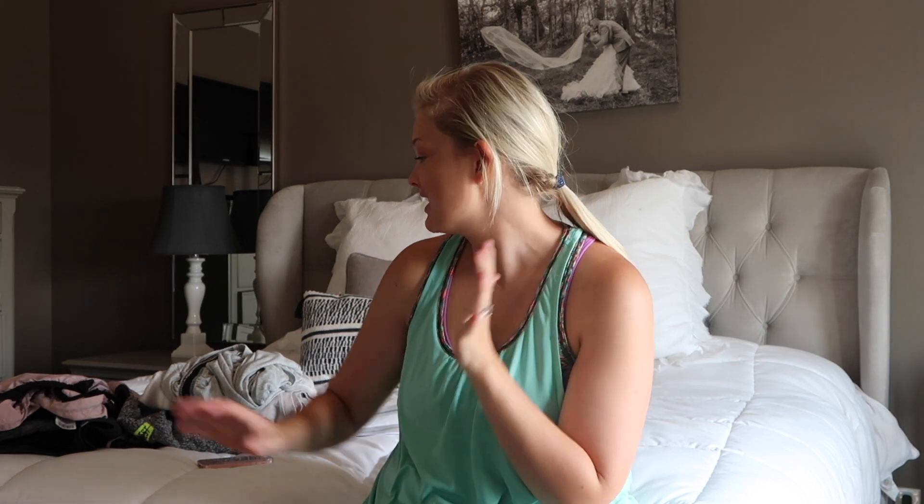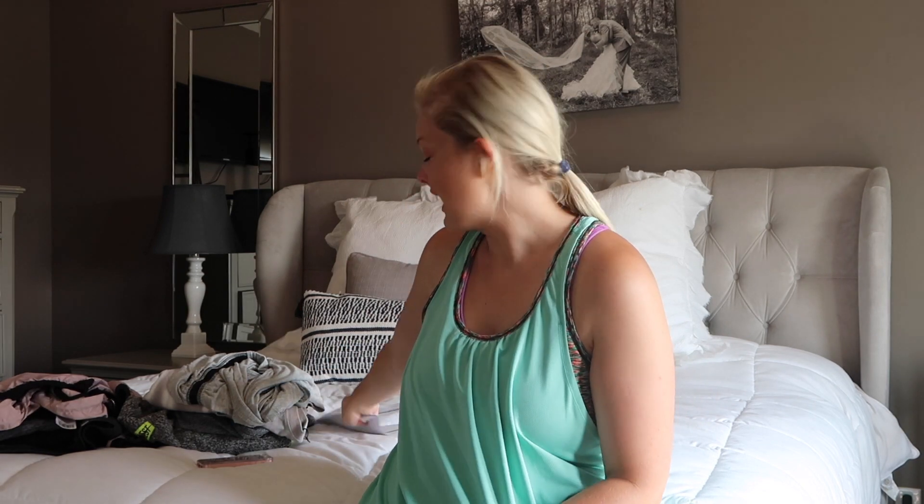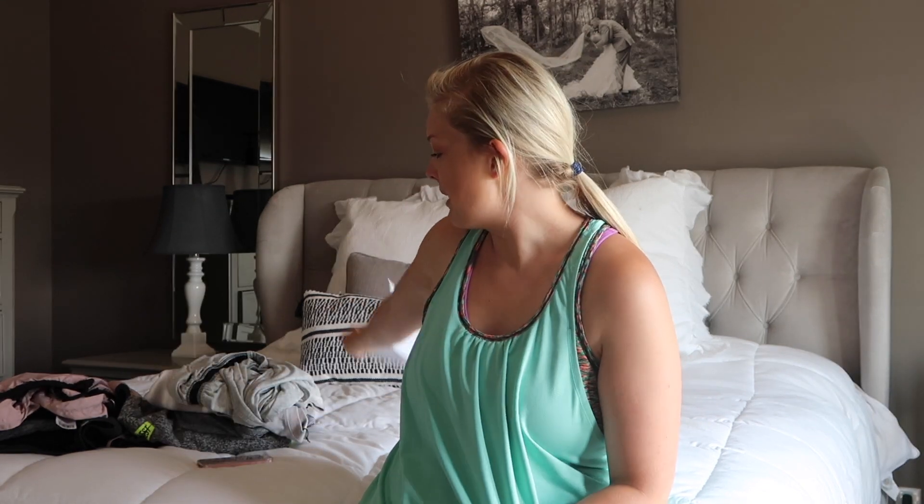Welcome back to my channel! I wanted to do a haul today from Forever 21. Forever 21 had a 50% off sale on their activewear, so I watched another YouTuber's video and literally got right on Forever 21 and put an order in. I got 12 items, got home and tried them all on, and I'm actually sending a decent chunk of them back just because of the fit.